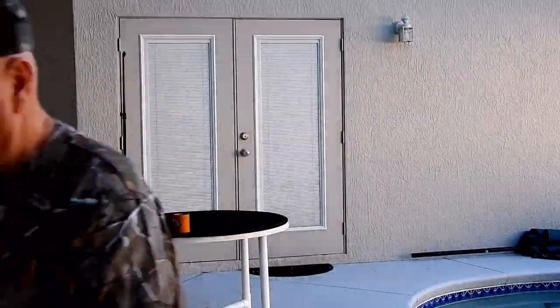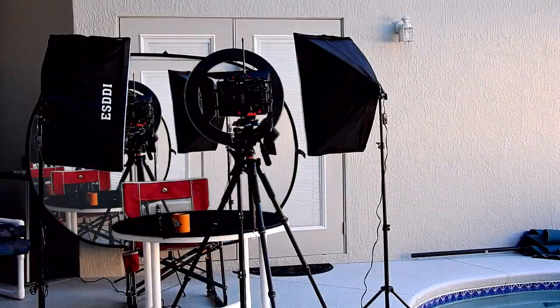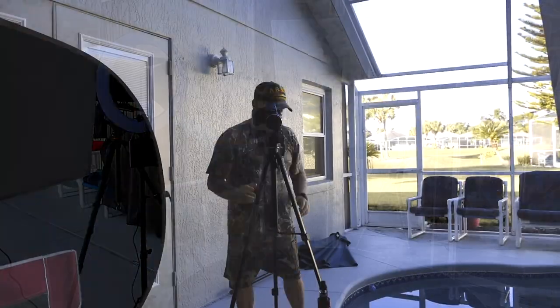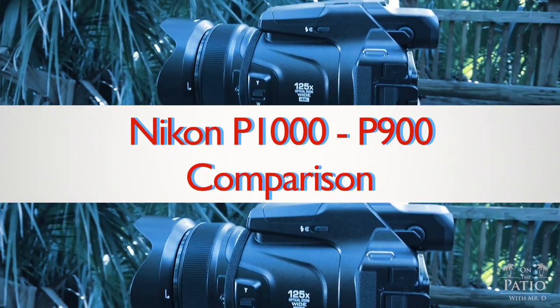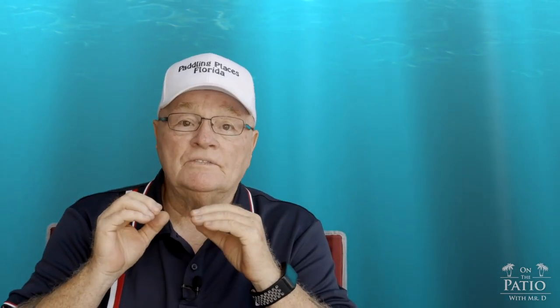Nikon P900, Nikon P1000 — worth the price point? We're going to get into that and find out. Hello and welcome to On The Patio with Mr. D. Today we're going to talk about a comparison and operational testing of the new P1000 versus the old P900.